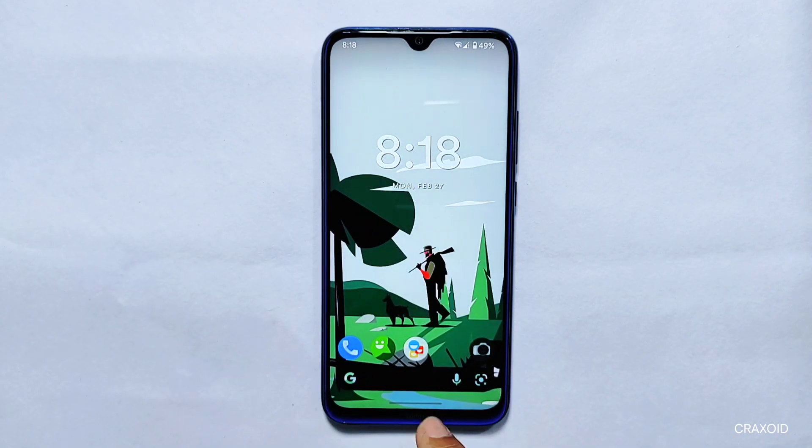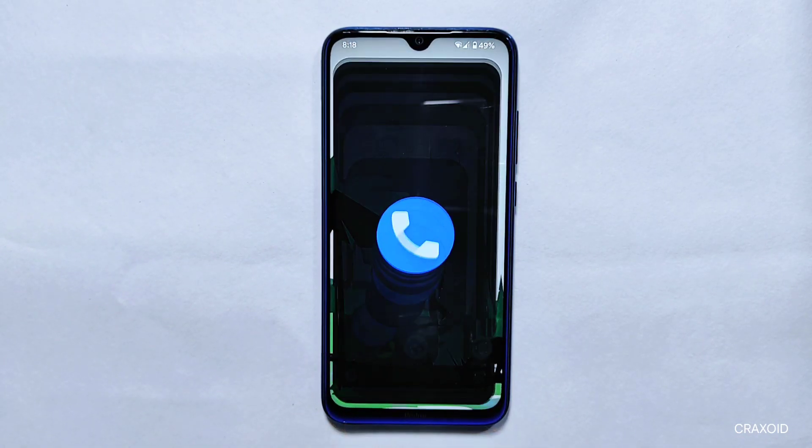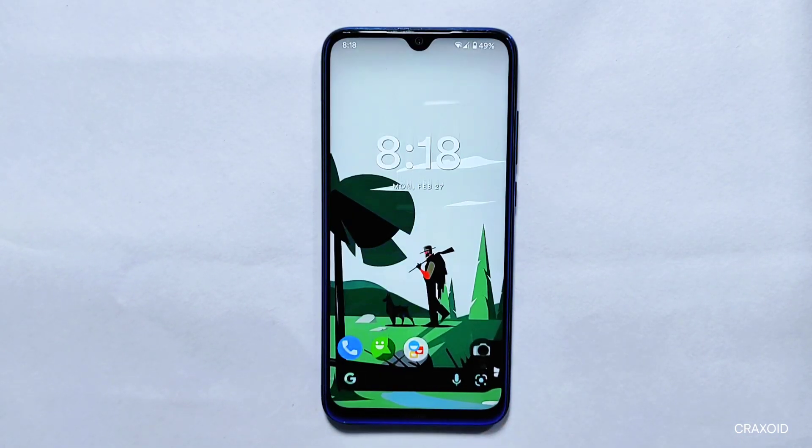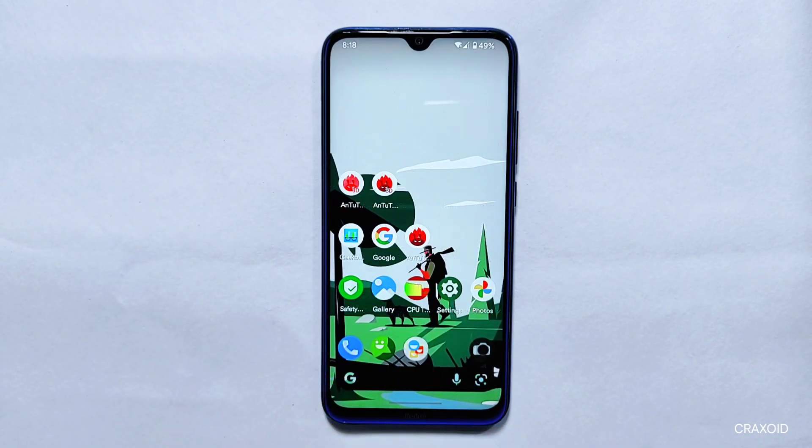In this video, I'll explore the features of the Project 404 CAF ROM and share my honest opinion and thoughts. I'll cover everything from Antutu Benchmark Score, Geekbench Score, CPU Throttling Test Results, Safety Net Status, and many new features and customizations that this ROM offers. Let's start.